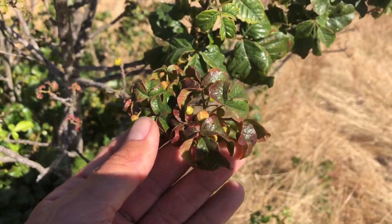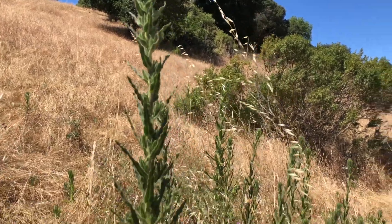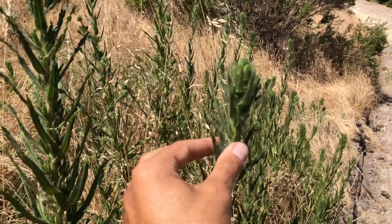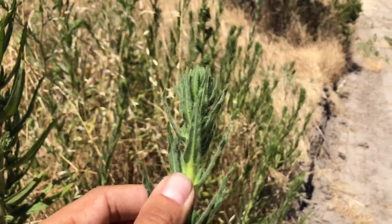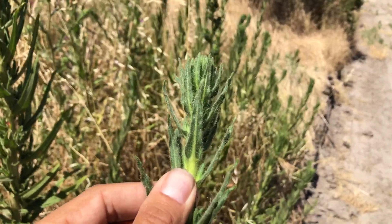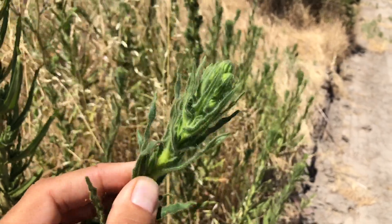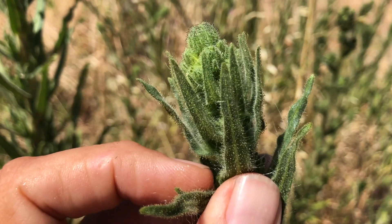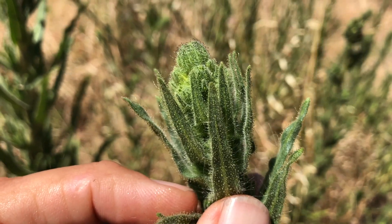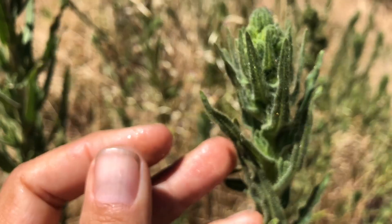Although the tarweed isn't perennial, it is native, and after reading about it, it's extremely interesting. I mentioned it was sticky and had that scent — it was a staple to the Pomo Indians who ate its seeds for protein. Tarweeds are immensely drought tolerant, beautiful, smell lovely, provide natural chemical-free pest control, feed birds, protect pollinators, and much more.